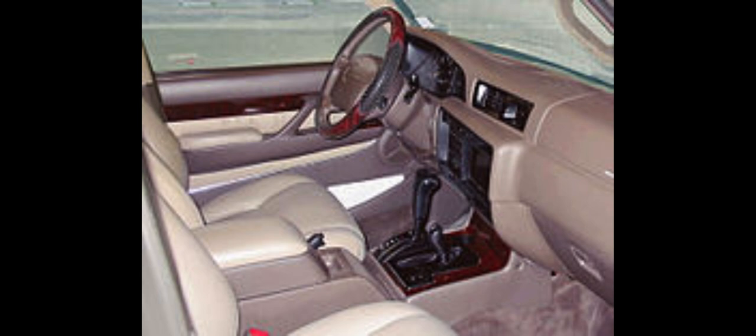The LX450 started production in November 1995 and was released to the U.S. in January 1996 as a 1996 model. Canada received the LX from 1997. The LX450 was Lexus's first SUV and was almost entirely based on the sixth-generation Toyota Land Cruiser J80. Differences lay in a restyled, more luxurious interior and softer suspension settings.